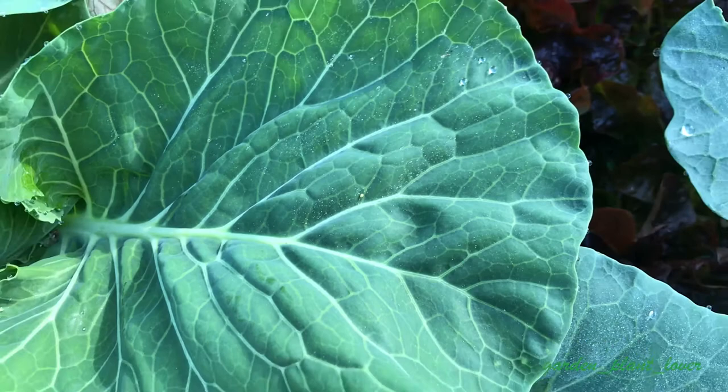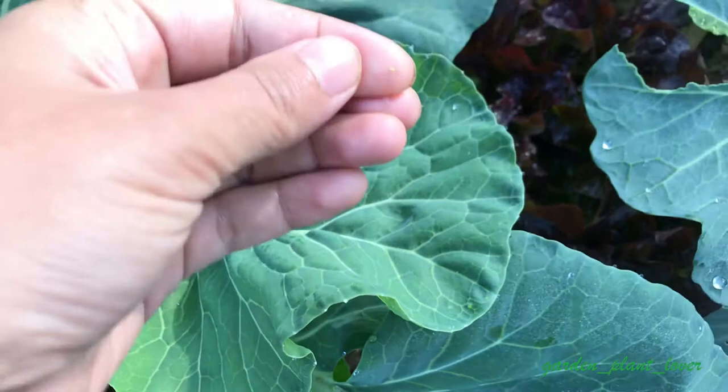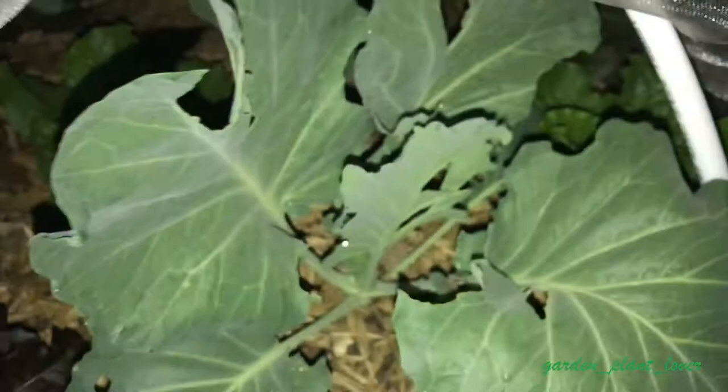Moth worms usually lay eggs on the surface of the brassica leaves. The best way is to destroy them during the egg stage — they are usually yellow and laid individually, so it is easy to find and smash them before they hatch. If that can't be done, the second option is to check your plants at night, as moth worms usually hide in the soil during the day.